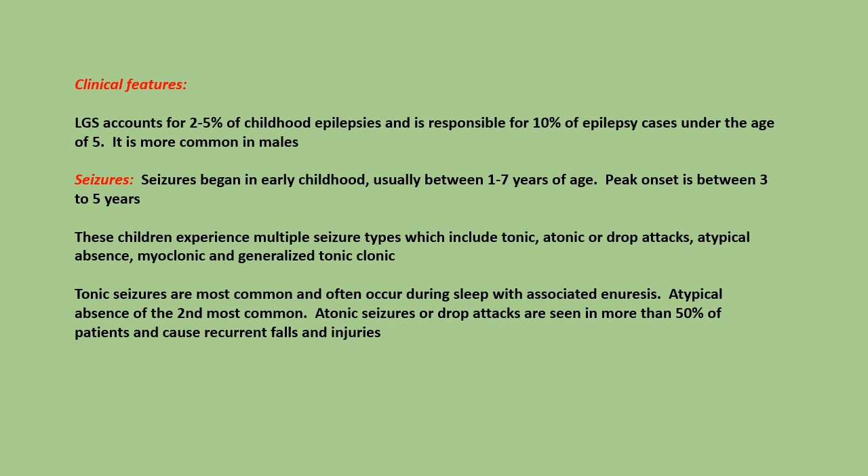Tonic seizures are most common and often occur during sleep with associated enuresis. Atypical absence is the second most common. Atonic seizures or drop attacks are seen in more than 50% of patients and cause recurrent falls and injuries.